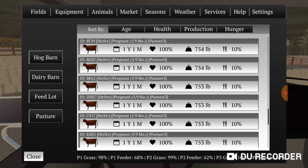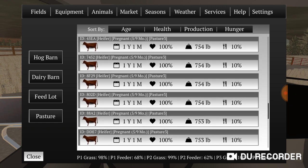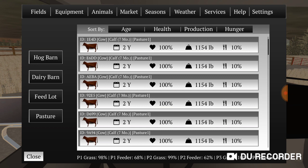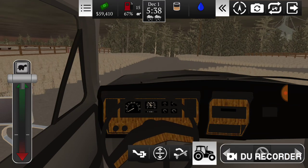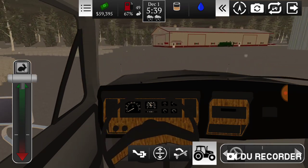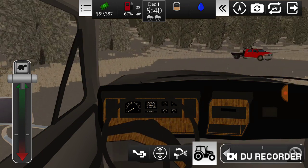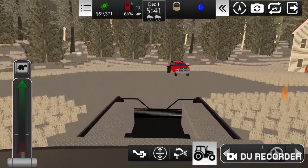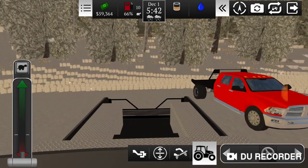We'll check the pastures — pasture one is at 62 percent for feeders, they all need hay soon. Pasture three, these cows are at seven months. The cow-calf calves are at seven months. When they're at ten months I'm going to sell some of the cows and keep heifers — I won't sell all of them. Keep the steers, get them fattened up and sell them at the sales barn. I think I'm going to post this Cummins for sale soon.